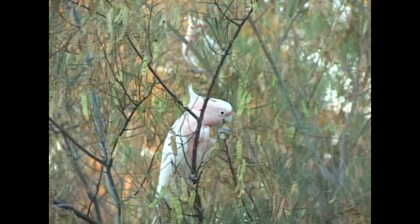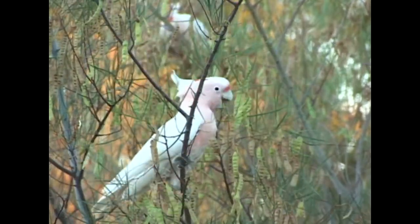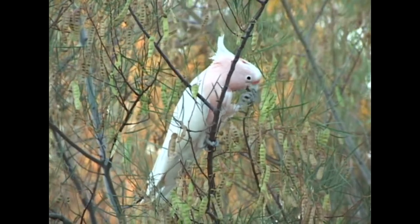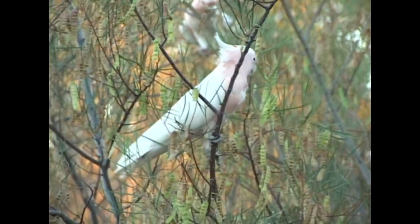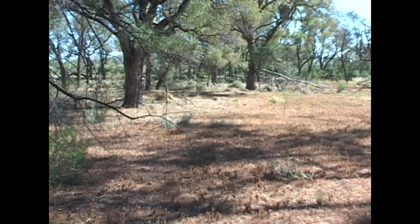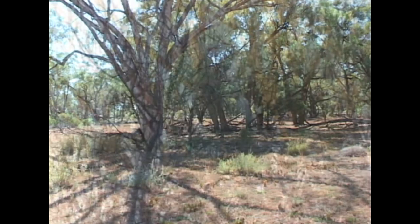Nesting is quite another matter. Pairs may feed together but patrol the wide area around their nest, and neighbours are definitely not welcome. Unlike its relative the galah, Major Mitchell's numbers are decreasing. The issue lies in their preference for large tracts of land with an abundance of standing trees. With fewer large trees for nesting, competition among pairs becomes fierce, as they will not nest in the same area as another pair.